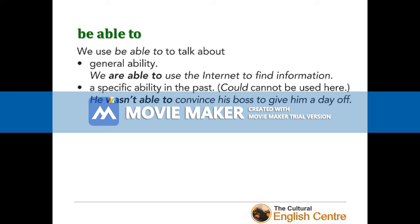The next few structures are easy. We use 'be able to' to talk about general ability: 'We are able to use the internet to find information.' When talking about the present, we can substitute it with 'can': 'We can use the internet to find information.' We also use 'be able to' to talk about specific ability in the past — and 'could' cannot be used here: 'He wasn't able to convince his boss to give him a day off.' That's the main difference.